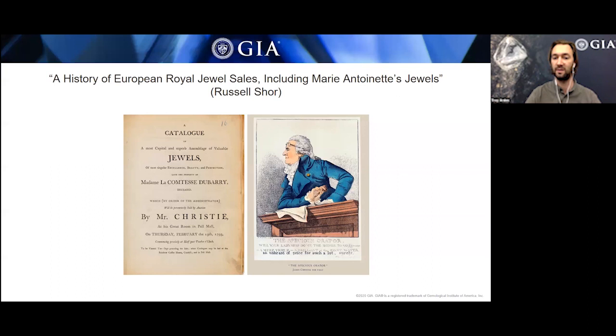Lots of these royal jewel collections got broken up and sold. The catalog you're seeing now is from during the French Revolution, when they broke up the collection from Madame du Barry, a famous French aristocrat. She was arrested and executed in 1793, and then they took two years to catalog and collect all of her jewels and put them up for auction. Interestingly, this auction didn't do very well because during the French Revolution, the people who could afford these gemstones were either in hiding or embarrassed to flaunt their wealth.